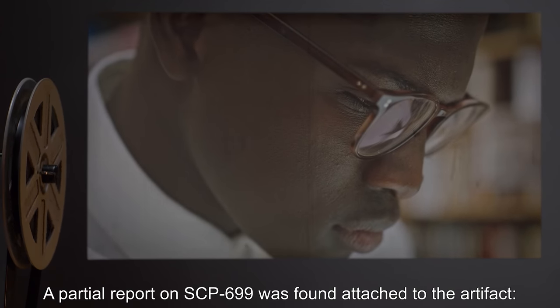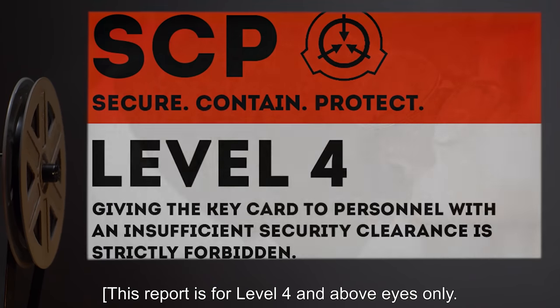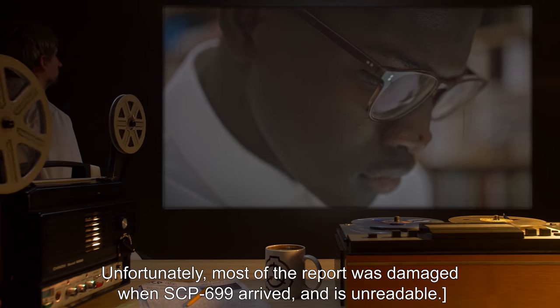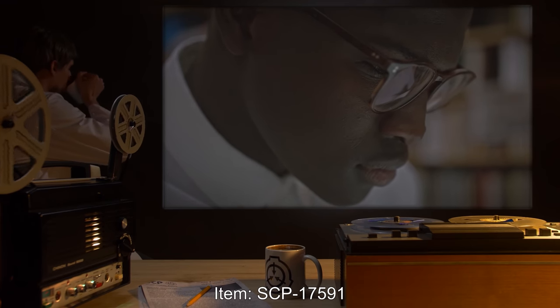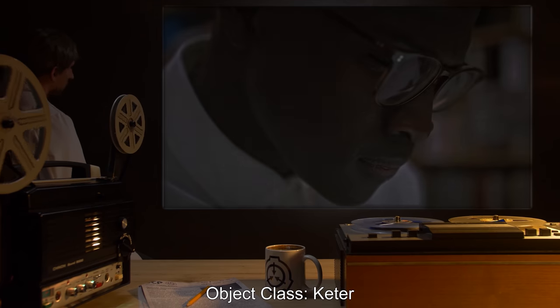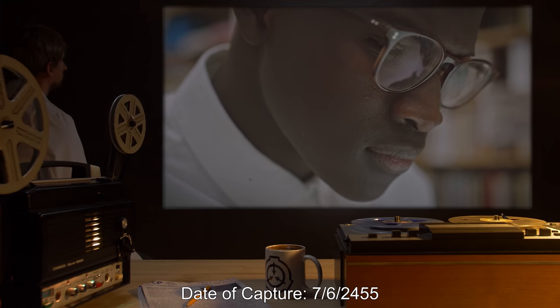A partial report on SCP-699 was found attached to the artifact. This report is for Level 4 and above eyes only. Unfortunately, most of the report was damaged when SCP-699 arrived and is unreadable. Item: SCP-1759-1. Object Class: Keter. Date of Capture: 7-6-24-55.